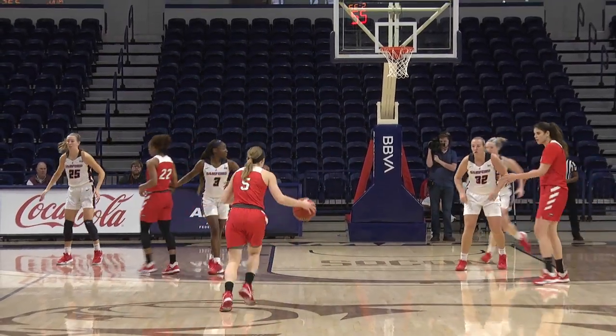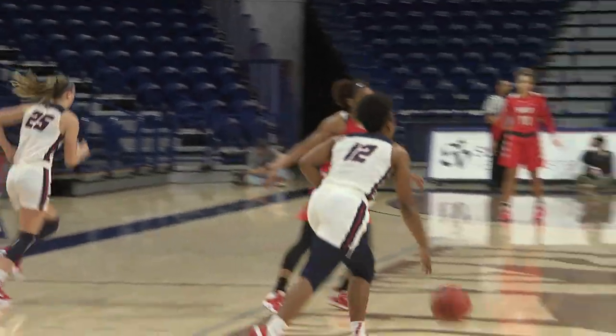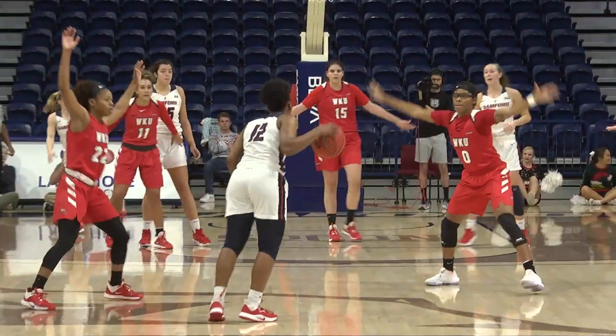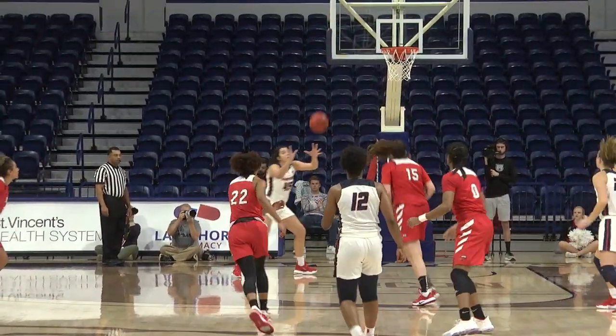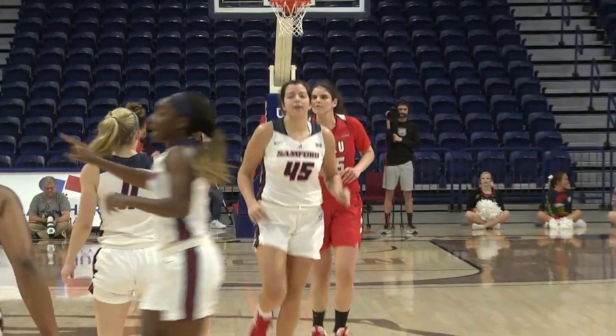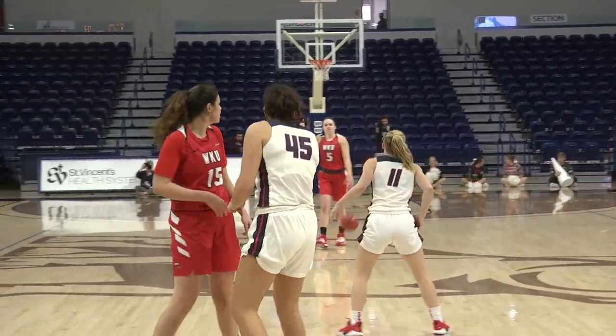Now Sanford's back to a man. A fifth assistant coach, apparently, for today — a little undersized. Now Western Kentucky is in a 2-3 trapping zone, which does not fare well for them today. Sanford threw over top, down low, easy bucket.